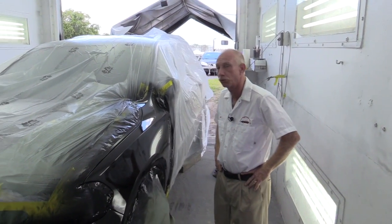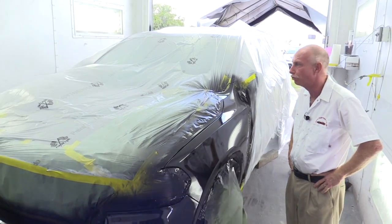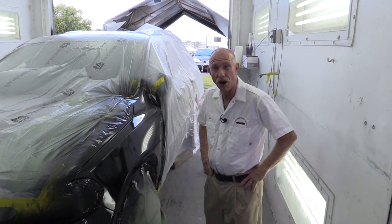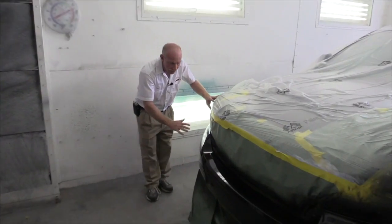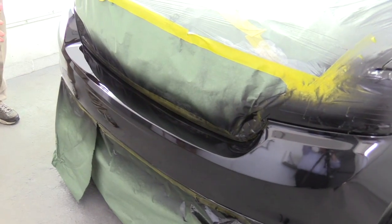This is our paint booth. This is where we paint our cars. This is a dust and dirt free environment when we're painting. What we do is we shut these big doors, get the vehicle inside the paint booth, we wet the floors down, we hose the booth down so it's a clean, dirt free environment. We do a nice clean paint job, nice and smooth, dirt free, dust free. It's a stellar job right here.